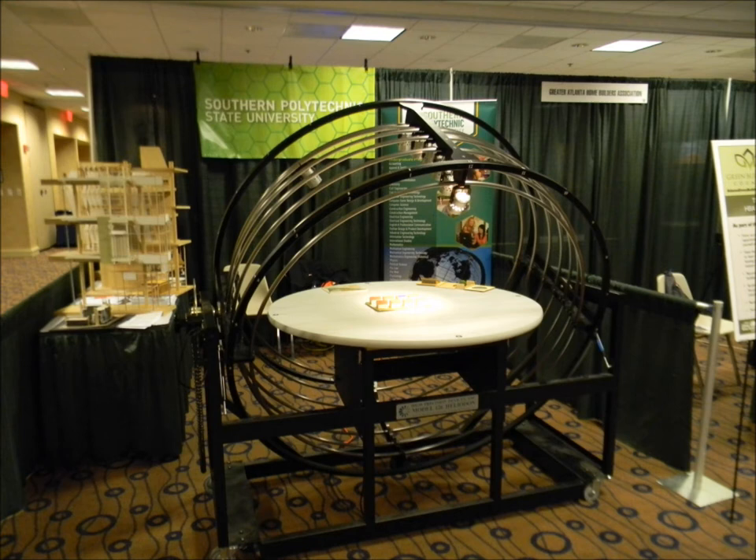A heliodon is a physical energy modeler where you can see the effects of the sun on a type of building that you're going to construct. What's important about a heliodon is it's a good way of teaching, and with a sun emulator, you can save up to 40% on your design just by orientating it correctly.